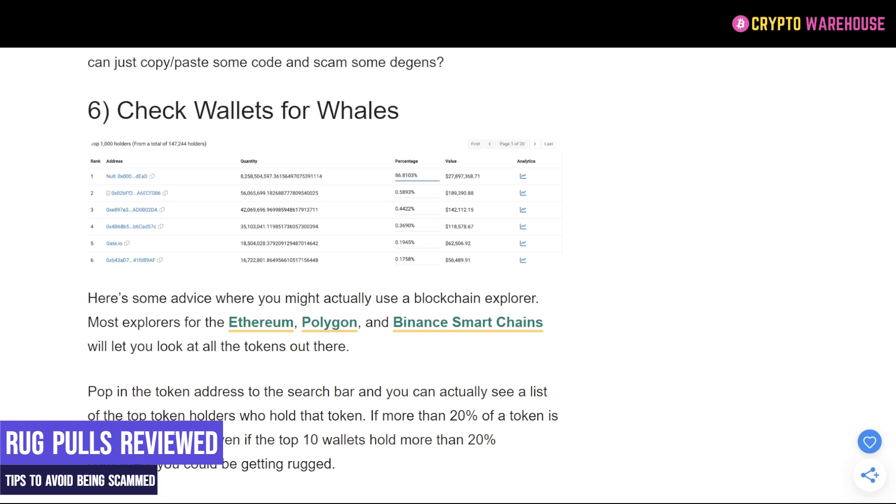The wallets of the whales are also important. If a project is centralized and 10, 20, 30, or 40 percent of the tokens are held by one wallet, that has a greater chance of being a rug pull than projects where one wallet only holds one, two, or three percent of the total tokens. Remember, they cannot really move the market with one or two percent, but they can certainly move the market with 20 or 30 percent of the tokens.